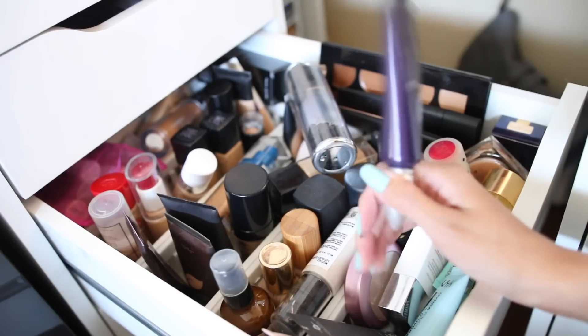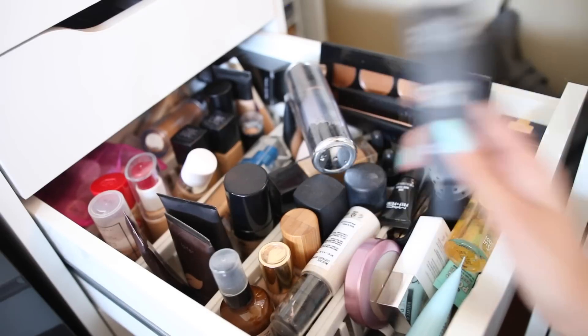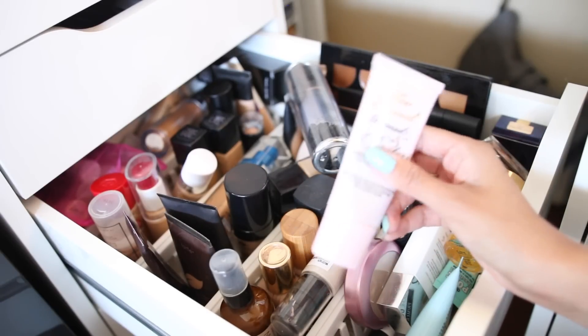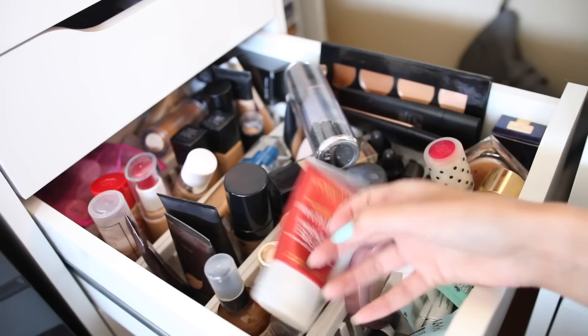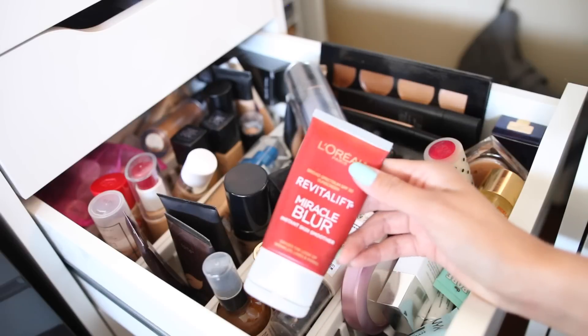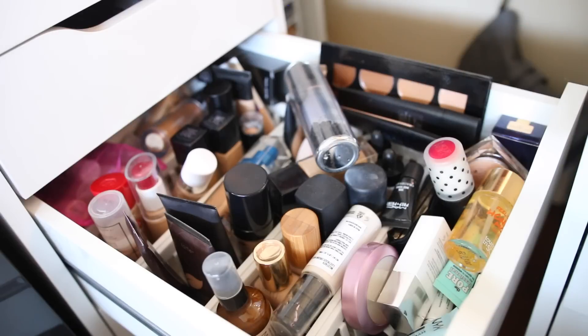The next primer is the Urban Decay Professional Primer — I love this one, it's amazing. This is my Makeup Forever one, I'll keep this because I love it. This is my Too Faced Pore and Poreless one — great also. This is my L'Oreal Miracle Blur — this is really old so I'm going to pass it along to someone, maybe they can use it.